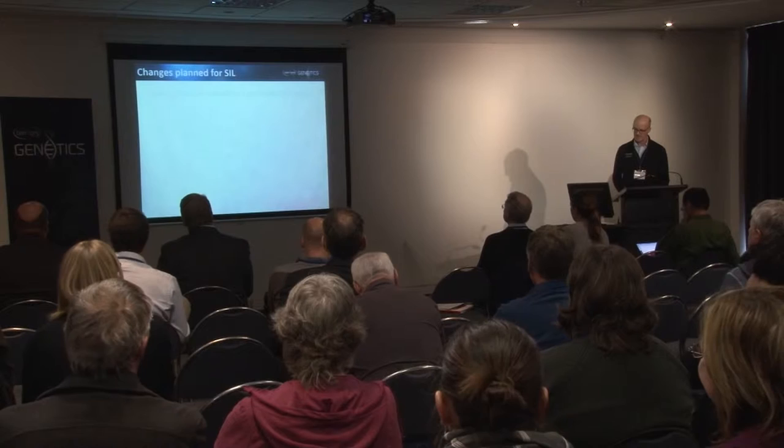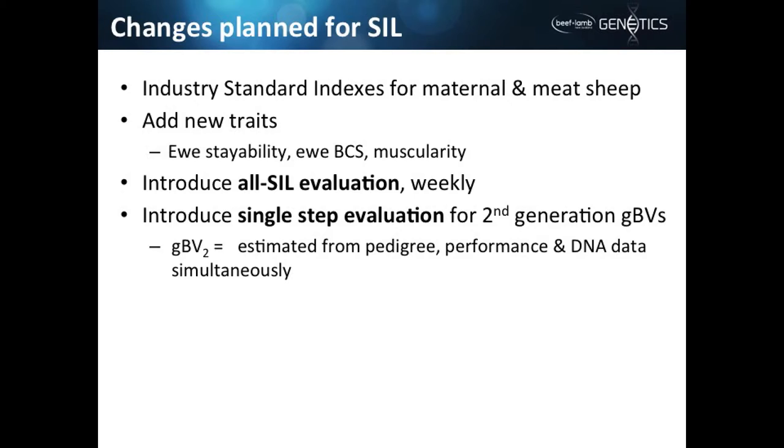Looking at changes coming in the next few years: we've had concern that the way we represent information and the flexibility we allow breeders has caused confusion in industry, with lots of indexes appearing to have the same name but actually having different sets of BVs in their overall index merit. Some breeders are adapting the weightings on indexes for their own breeding programme, but it doesn't help in the marketplace when they are on different scales of merit. So we're going to be introducing industry standard indexes for both our maternal or dual-purpose sheep and our meat or terminal sire sheep.